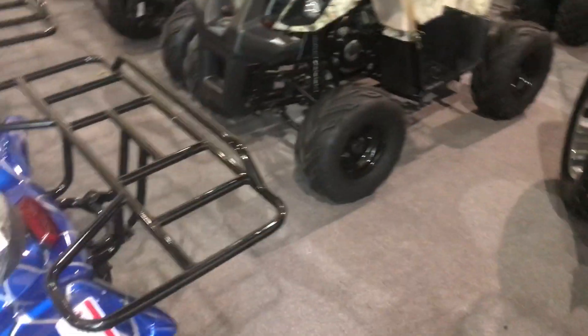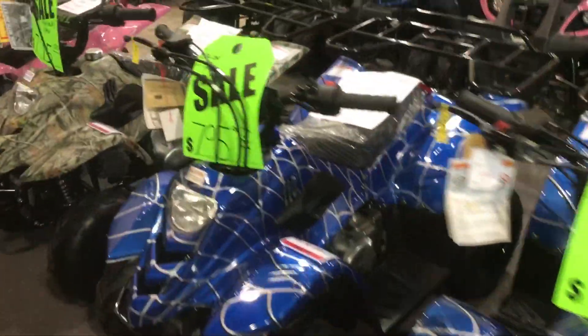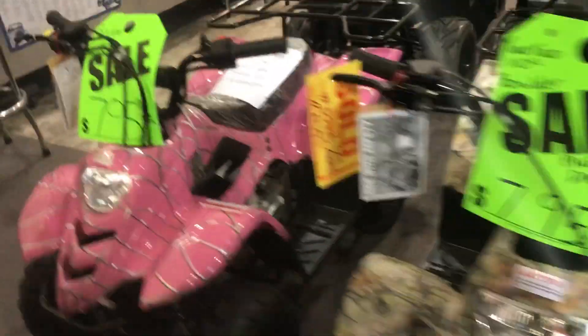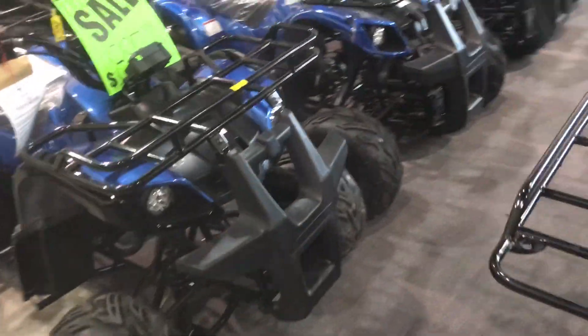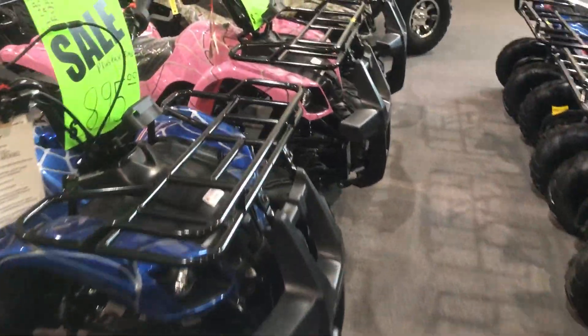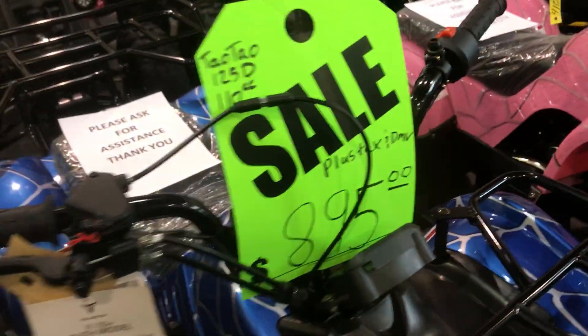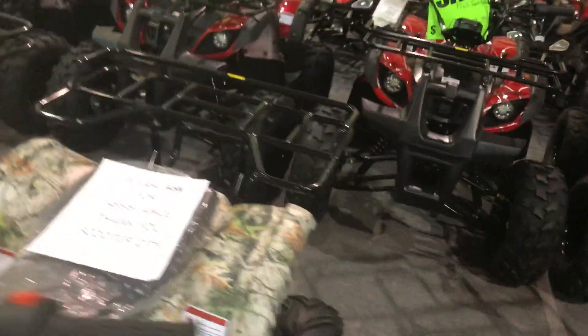We've got the Boulders in stock in various colors. We have the 110cc UTVs in stock with front and rear rack — the 125D model as well. The popular T-Force is in stock.